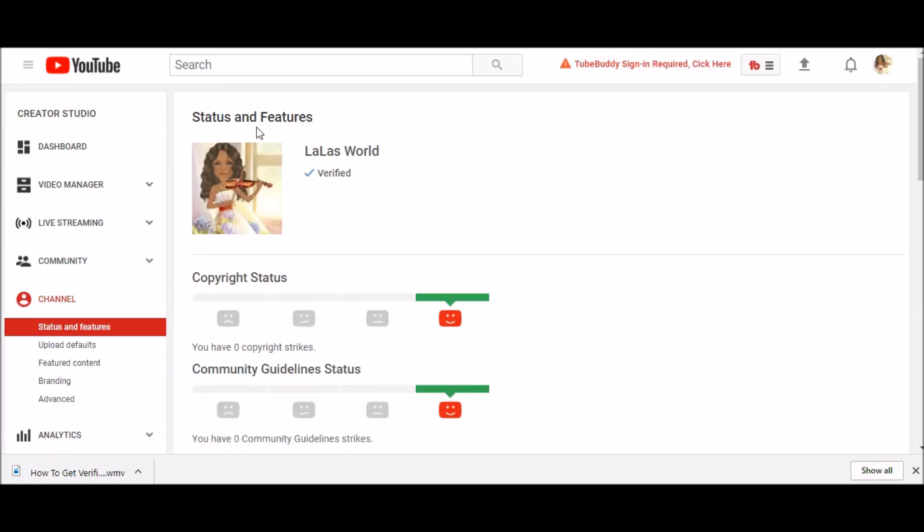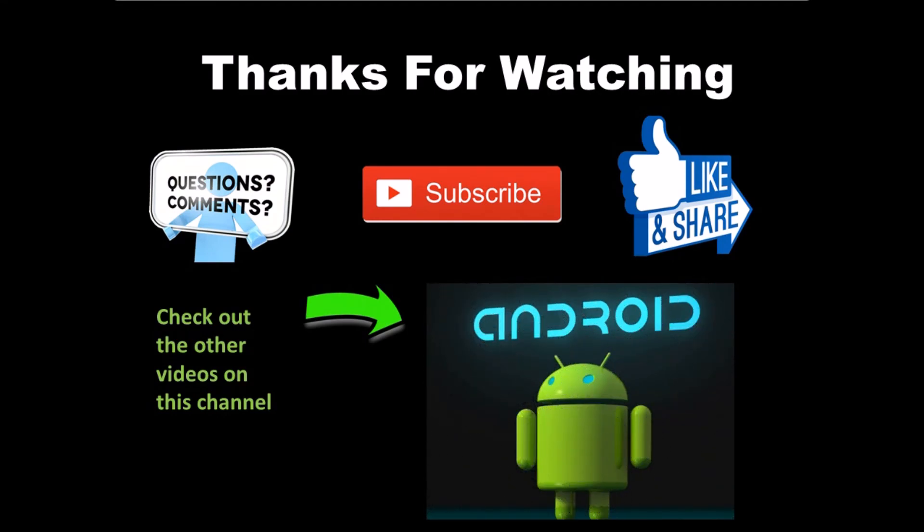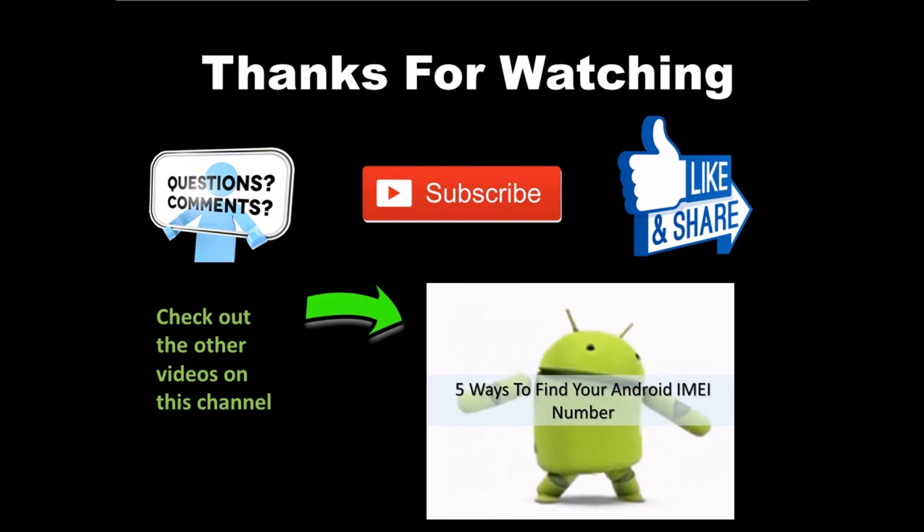Thanks for watching this video on how to get verified on YouTube. Be sure to subscribe, comment, and like this video. And if you have any questions, be sure to leave them down below.